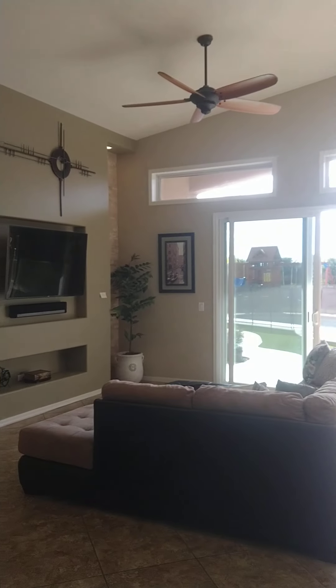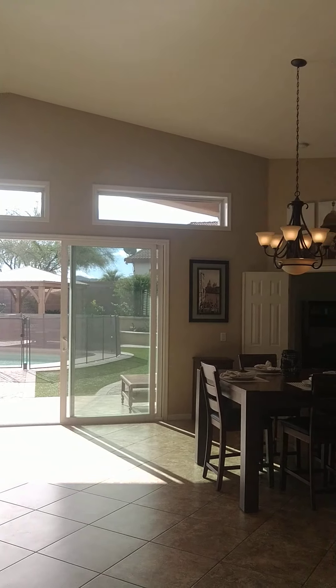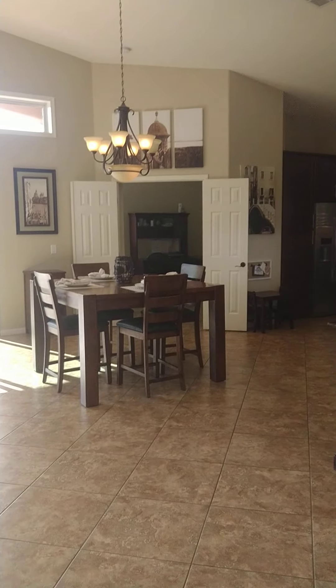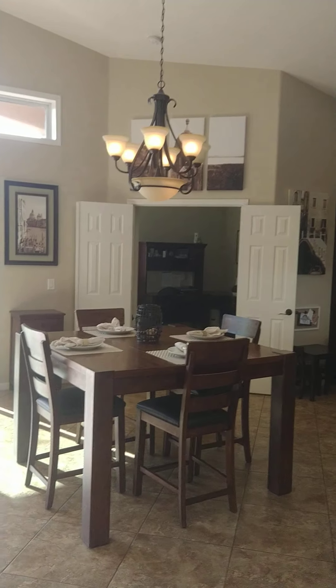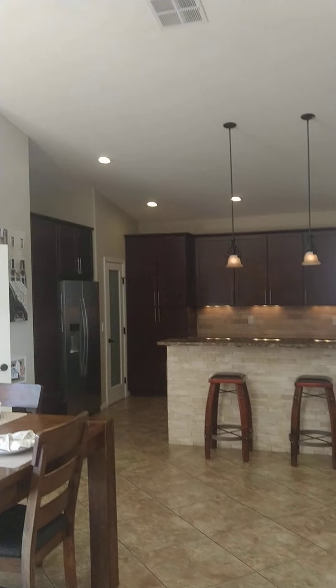Super pretty, gorgeous pool, nice big open backsliders, dining room table, plenty of room for a way bigger table here.